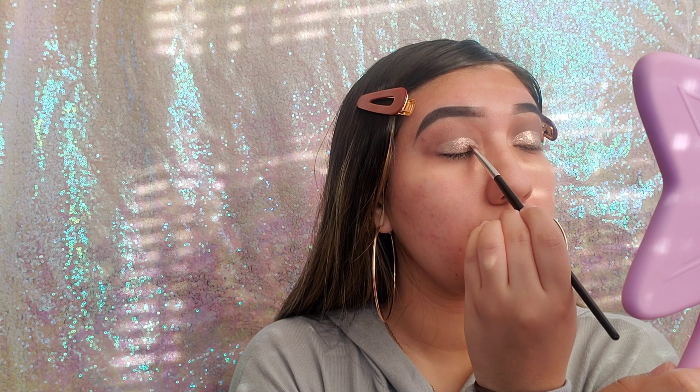For my last step I'm using my Morphe and Jeffree Star setting spray — this smells like heaven. And that's it guys, we are done! I hope you guys enjoyed my fall slash Thanksgiving look. It's a nice brown look and I hope you enjoyed it. Let me know if you recreated it — I would love to see that. Thank you guys for watching, until next time!